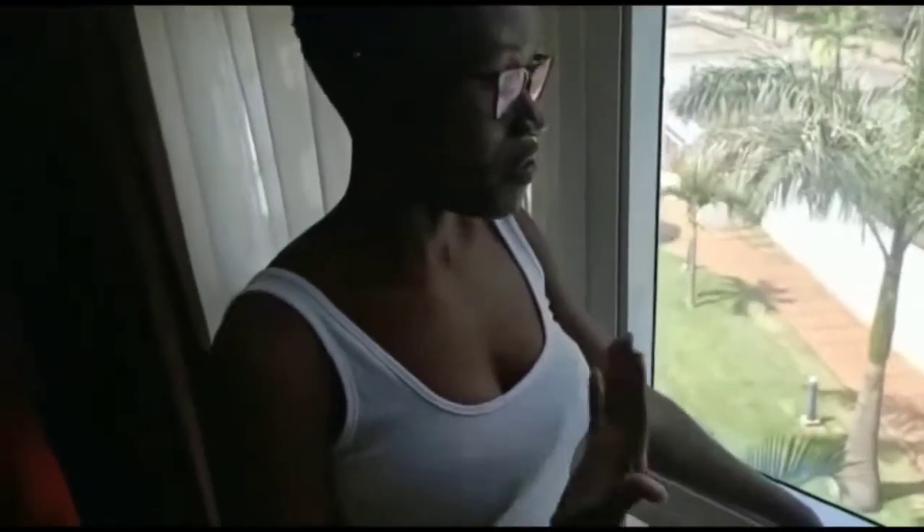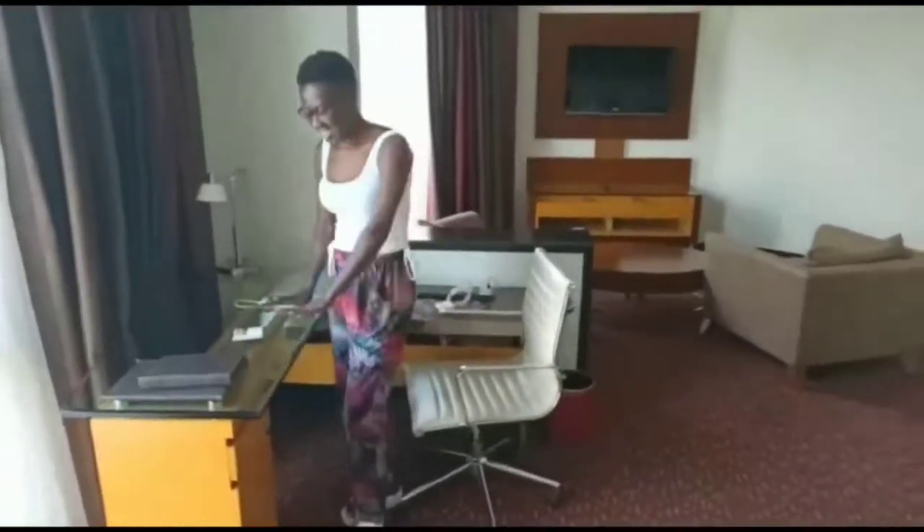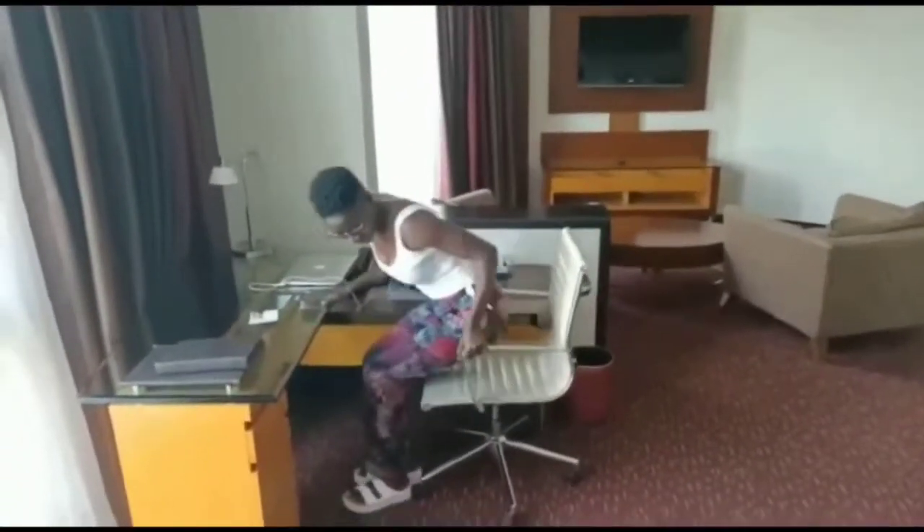I'm sure when you open this window you're going to breathe in very fresh air from the trees. That's what I love so much — I love nature. And I love this working table, it's so luxurious. Who doesn't like luxury? You can see the chair — let me try it.